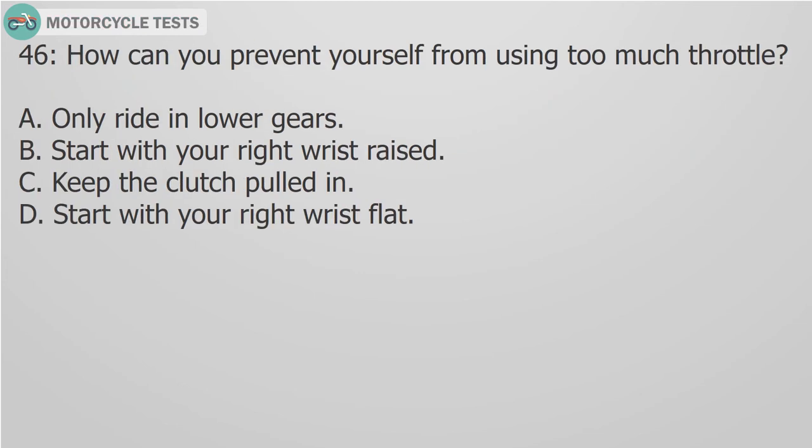Question 46: How can you prevent yourself from using too much throttle? A. Only ride in lower gears. B. Start with your right wrist raised. C. Keep the clutch pulled in. D. Start with your right wrist flat.